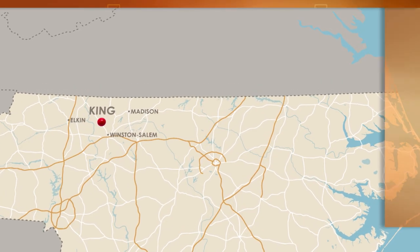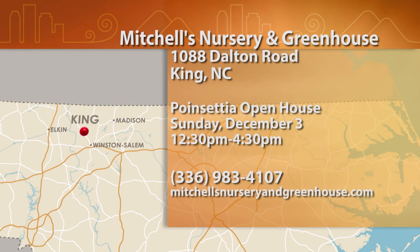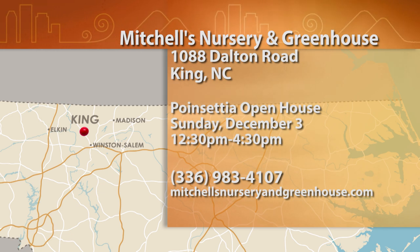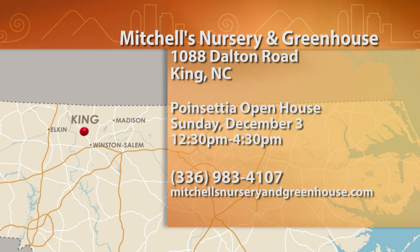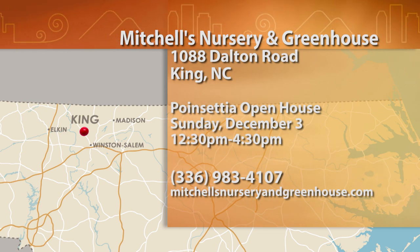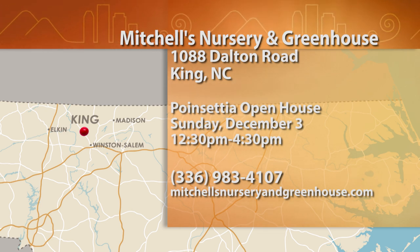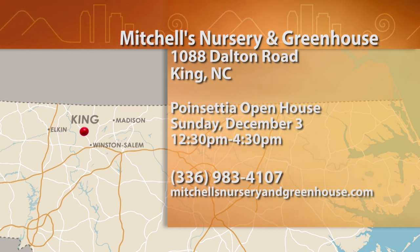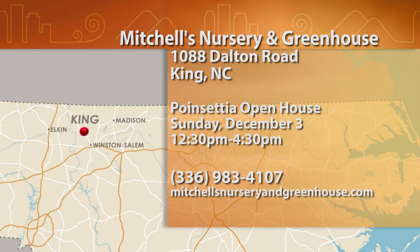You can find Mitchell's Nursery and Greenhouse at 1088 Dalton Road in King — that's in Stokes County. Their poinsettia open house is Sunday, December 3rd, from 12:30 to 4:30 p.m. For more information, give them a call at 336-983-4107, or check them out online at mitchellsnurseryandgreenhouse.com.